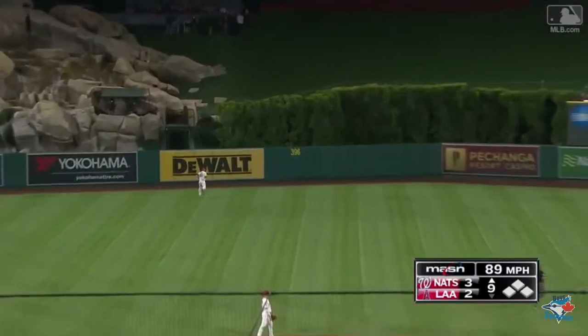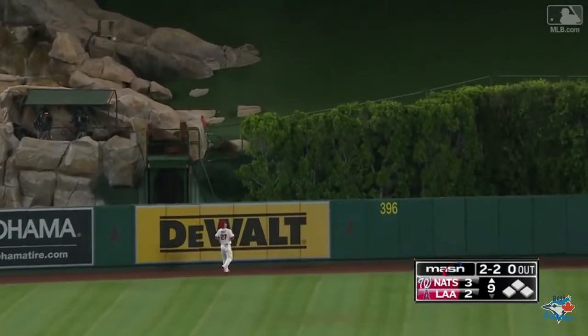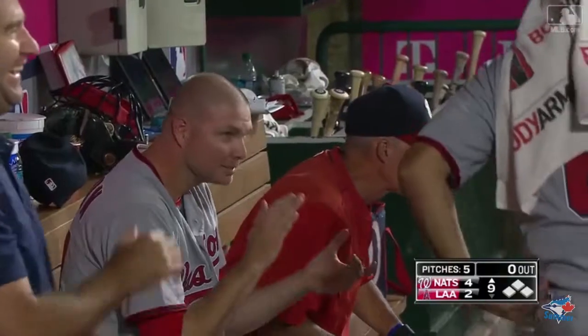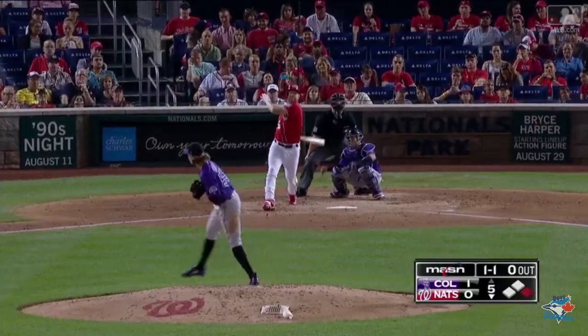Loud sound. High fly ball, deep center — see you later. Adam Lind, a three-for-four night, and his eighth.